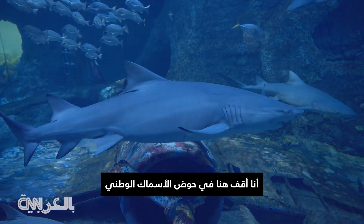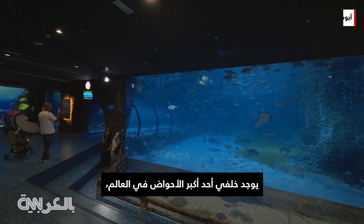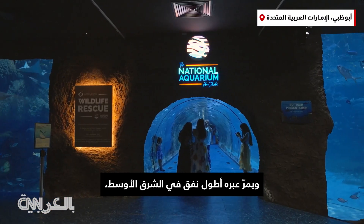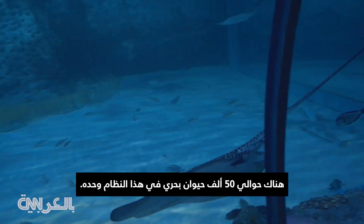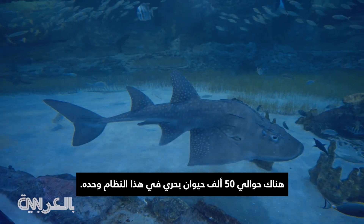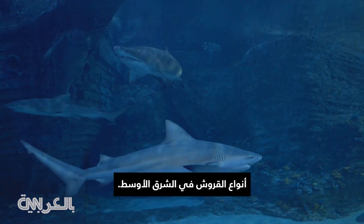I'm standing here at the National Aquarium in Al Qana, Abu Dhabi. Behind me you have one of the largest tanks in the world, and through it is the largest tunnel in the Middle East. It has around a hundred species in it — around 15,000 marine animals in just this one system — and this would be probably the biggest collection in the Middle East of shark species.